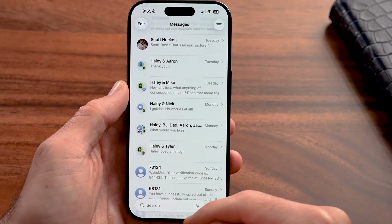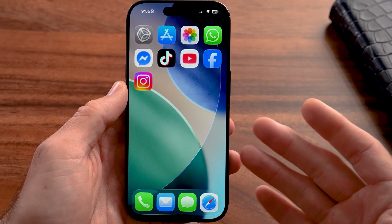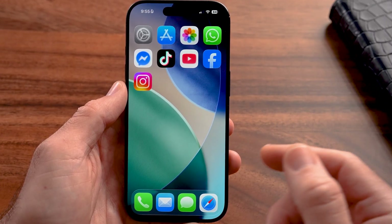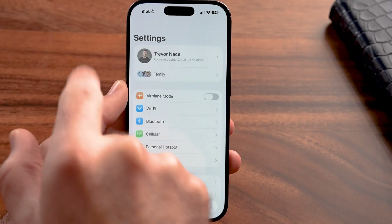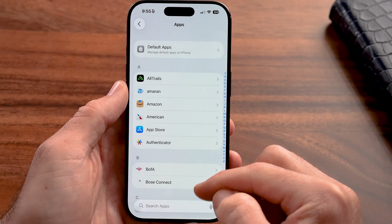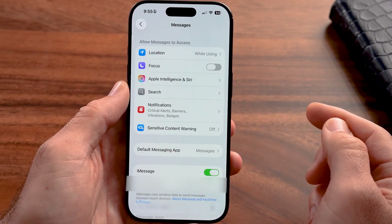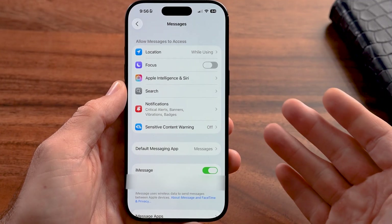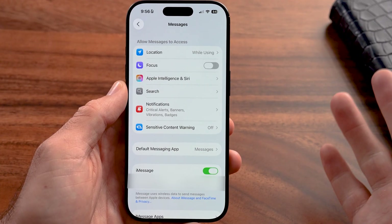This is really helpful if you're getting individual text messages from a spammer and you want to block or report those. However, if you want to do it across the board, the easiest way is to go into the Settings app on your phone, scroll down to the bottom, tap on Apps, then scroll down until you get to Messages to reach your message settings.